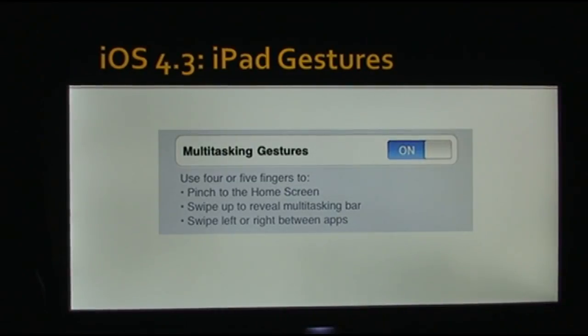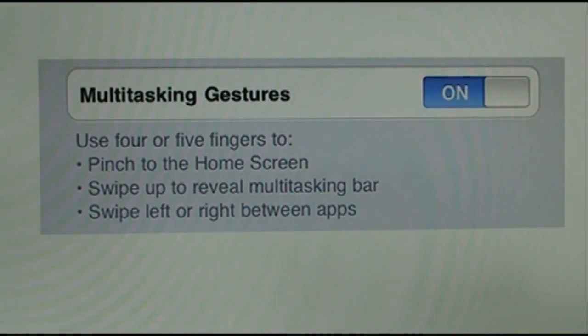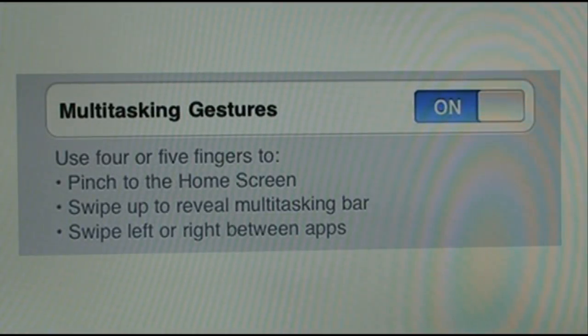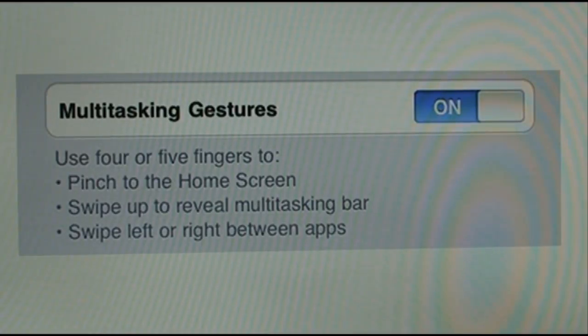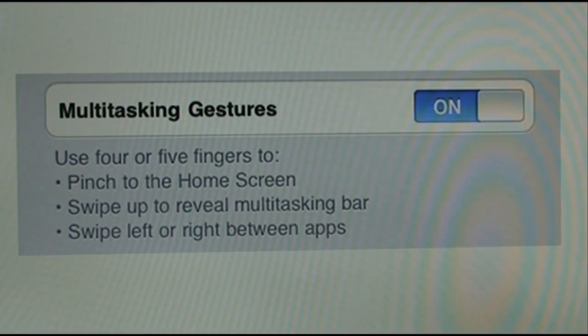Probably one of the biggest things that iPad users will love in iOS 4.3 are the multitasking gestures. They let you maneuver around the different options of your iPad using the touch screen instead of the home button. Using four or five fingers, you pinch inward — if you have an app open and pinch inward with four or five fingers, that'll open up the home screen, a nice way of closing out your app without reaching for the home button. Also, using four or five fingers, you can swipe up to reveal the multitasking bar, and swipe left or right to switch between your open apps, making it really unnecessary to double-click the home button.